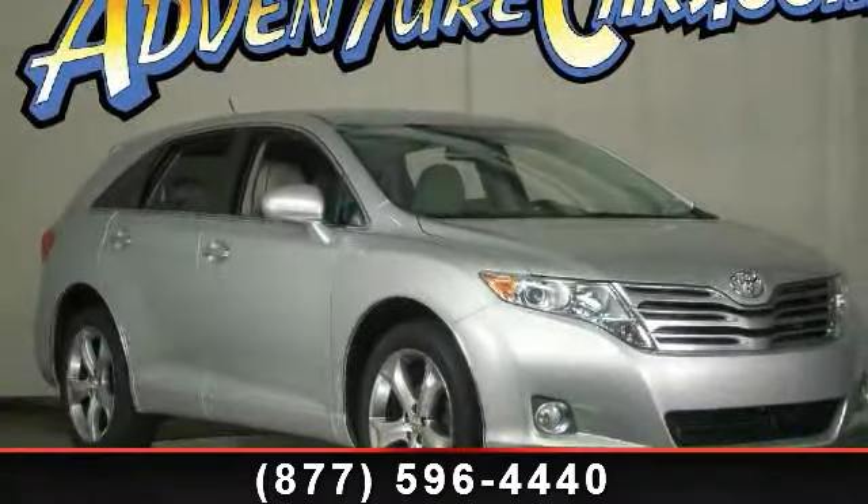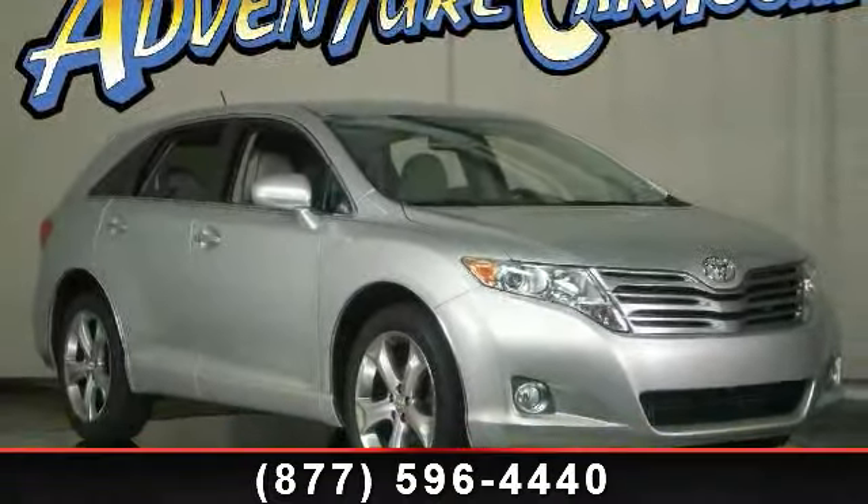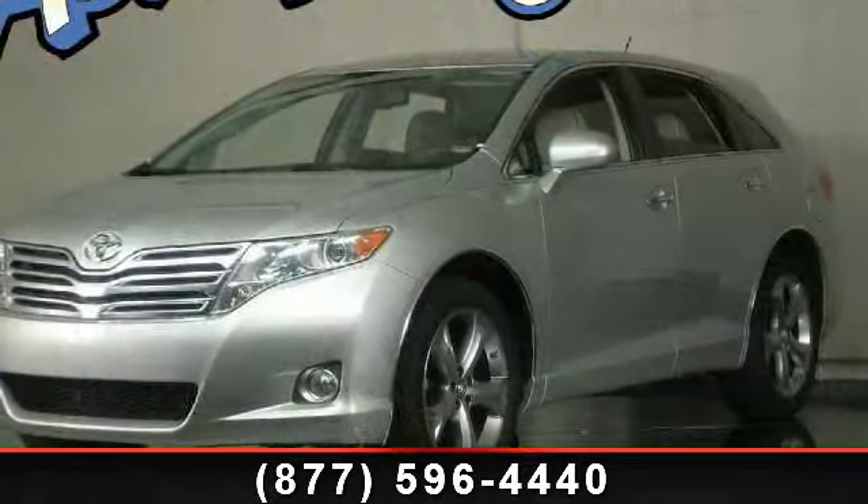Presenting the 2009 Toyota Venza Base. If you are looking for an automobile with great features, look no further.